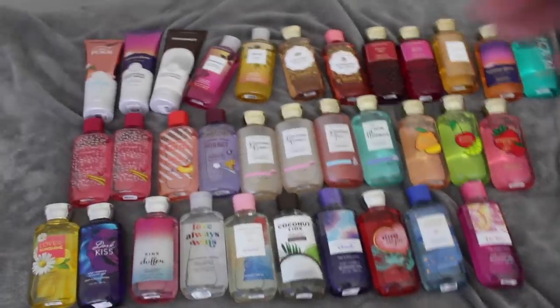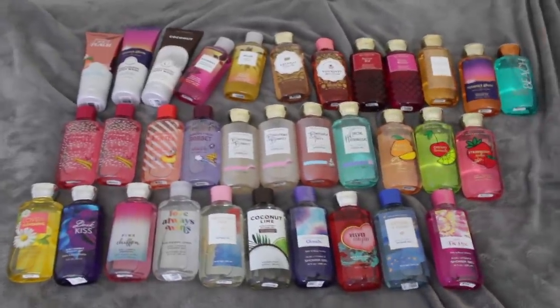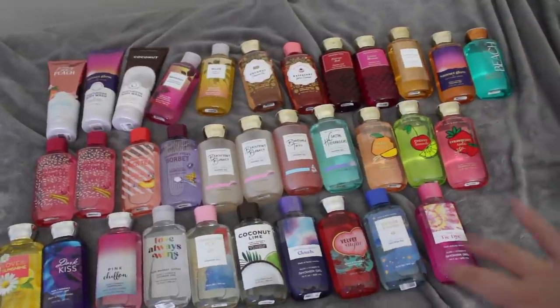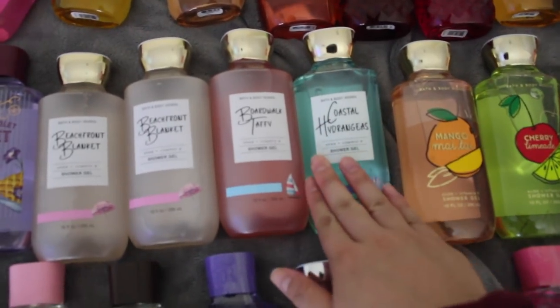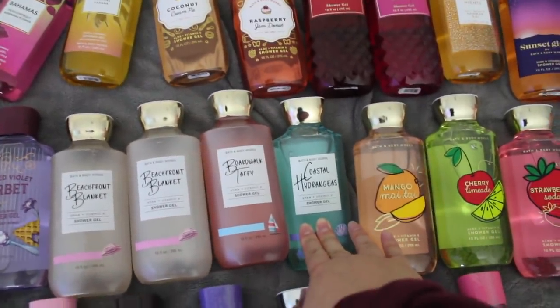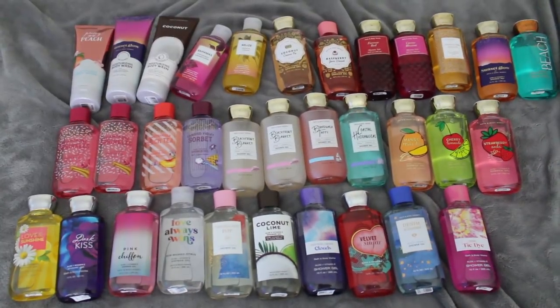Okay besties, so that is 34 body washes — here's what it looks like all laid out. This is insane. My siblings and whoever showers in my bathroom will happily help me use these up. I also noticed that the Coastal Hydrangeas body wash isn't iridescent or see-through like the others — interesting. Let me know in the comments if that's the same for all of them. But yeah, that's all the body washes I bought.